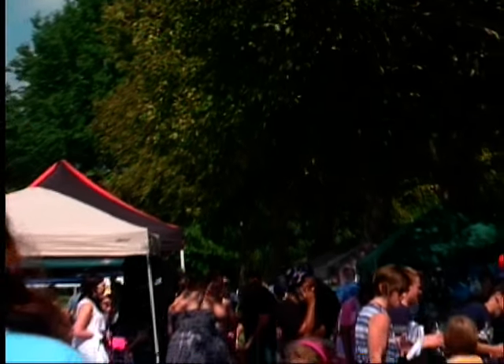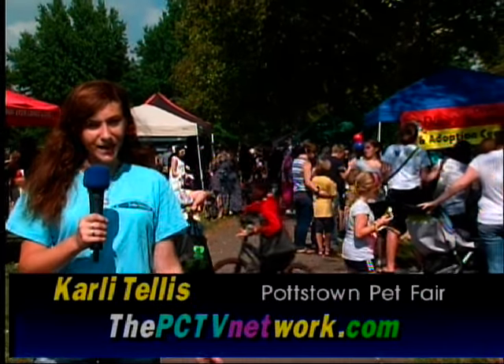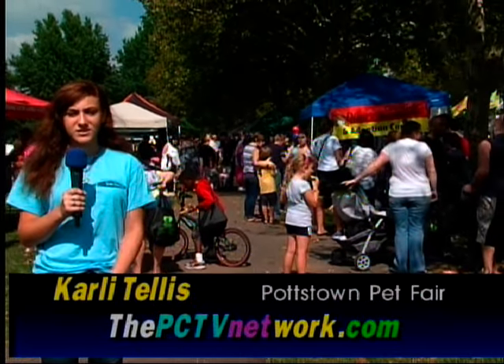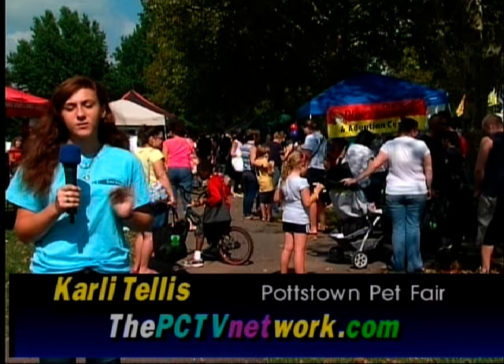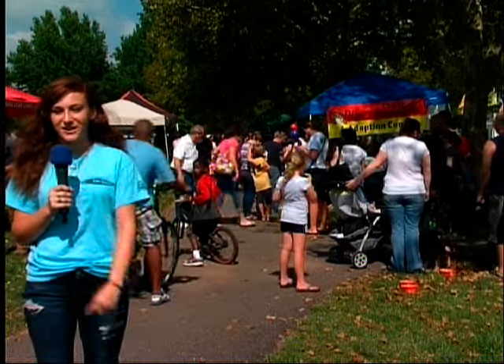It is a beautiful day here at Pottstown Memorial Park. I'm here at the 5th Annual Pottstown Pet Fair where we're going to check out some awesome vendors, and you at home will be able to learn some incredible pet facts that might help you in the future. Let's go check it out.